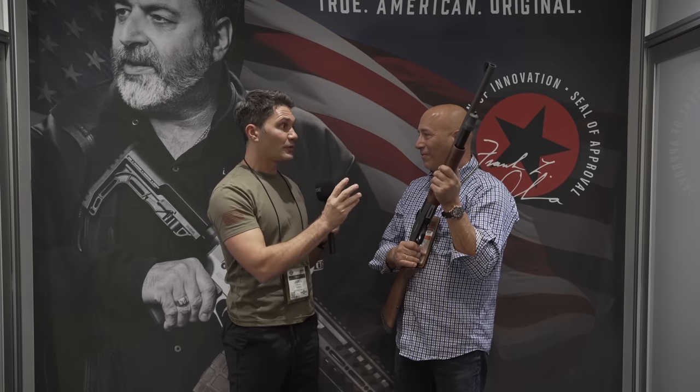One other question before I let you go — any parts compatibility with any other existing designs? No, it's a unique design. So all proprietary Four Peaks. Yes, sir. Nick, thanks a ton. As usual, guys, stay tuned — we're going to be bringing you more SHOT Show 2022.